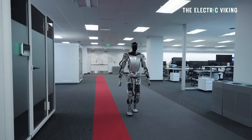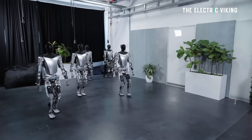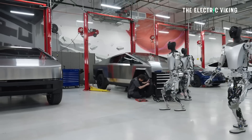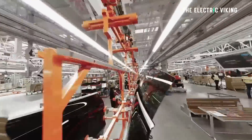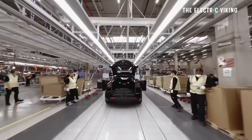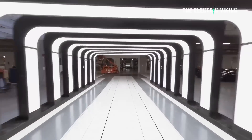Tesla plans to start selling its autonomous robot, the Tesla bot, this year, and to start using it in its car factories to build electric cars. This will massively reduce Tesla's price to build its new cheap EVs that it plans to build by the end of this year using existing production lines.